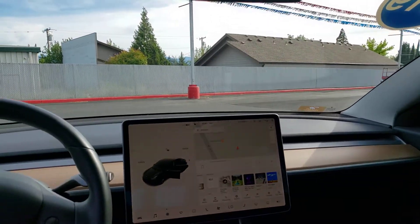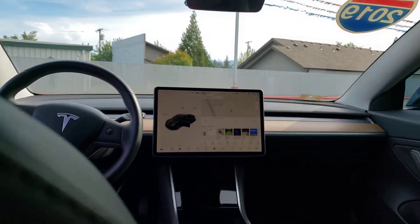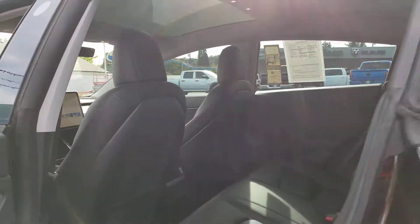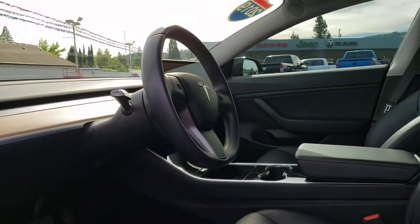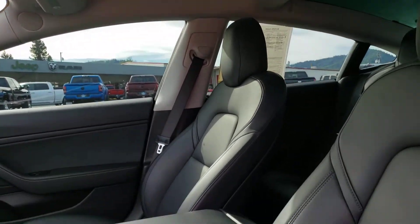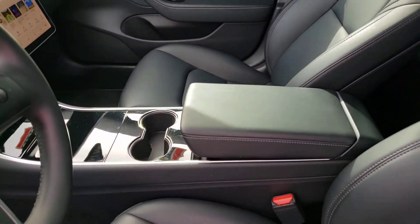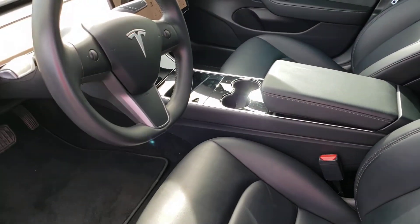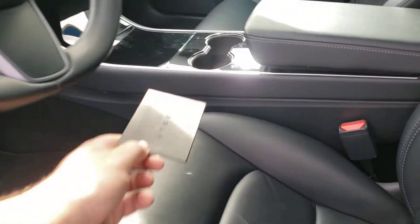Volon navigation system. So you are given a key card, which gets placed right here.